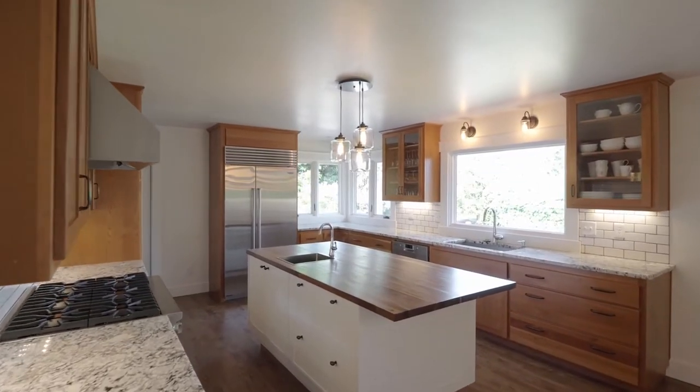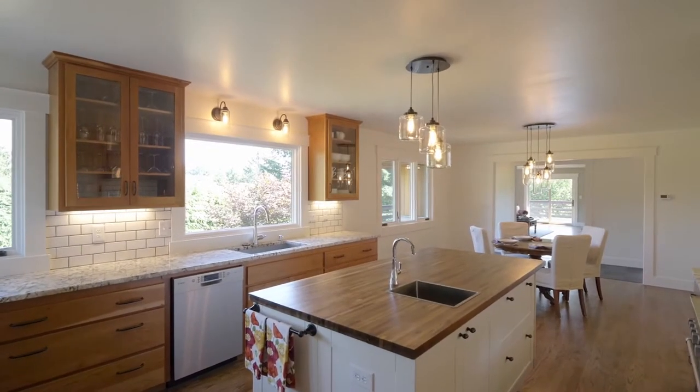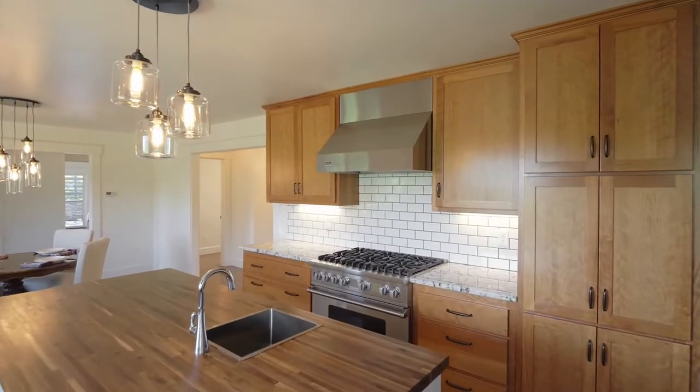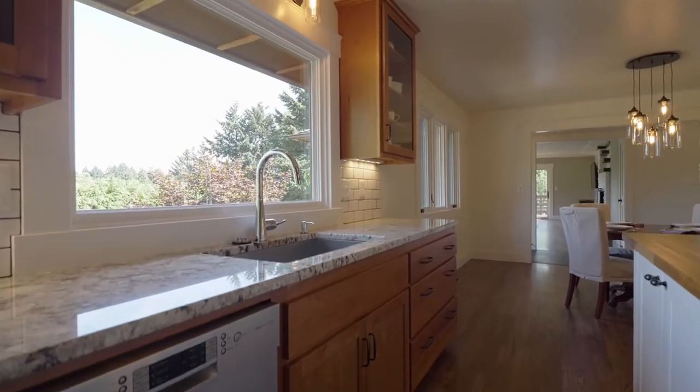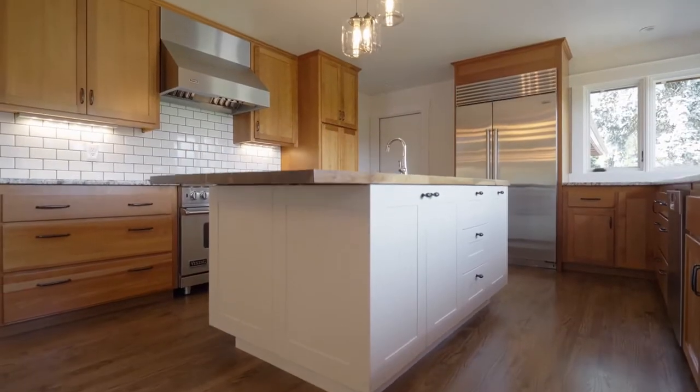The chef's kitchen features granite countertops, custom cherry cabinets, and top-of-the-line appliances, including a six-burner Viking range, a Bosch dishwasher, and a Sub-Zero side-by-side fridge.